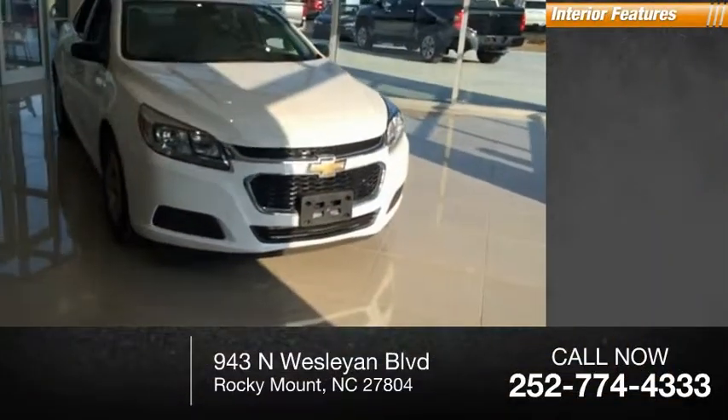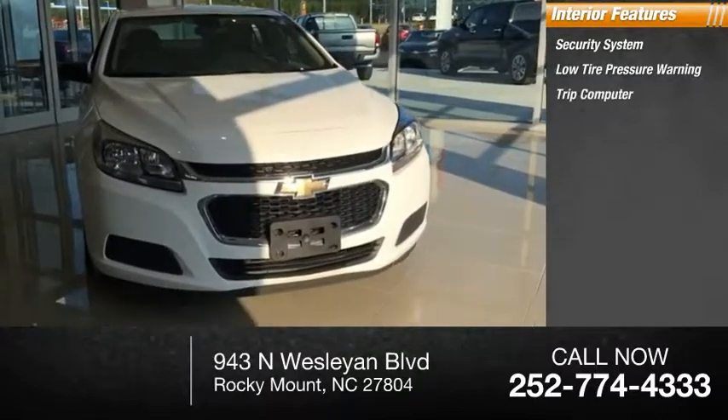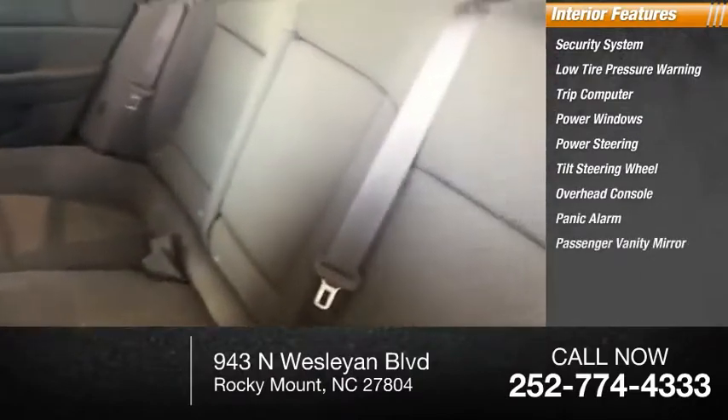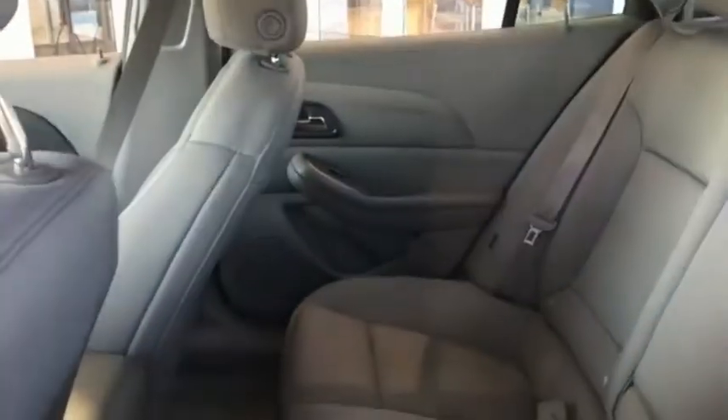Inside you'll find a security system, low tire pressure warning, trip computer, power windows, power steering, tilt steering wheel, overhead console, panic alarm, passenger vanity mirror, and power driver seat. This beauty will make even your house keys jealous. Drive it today.